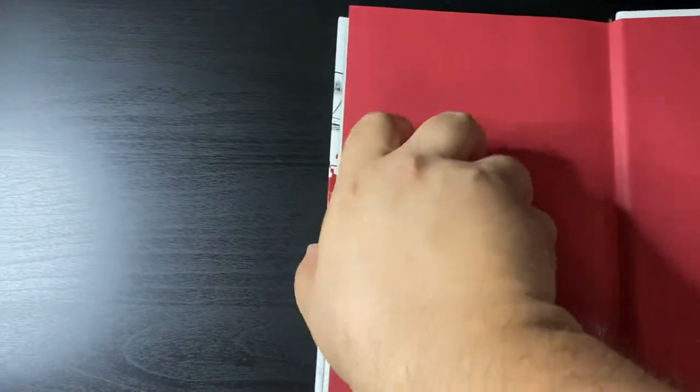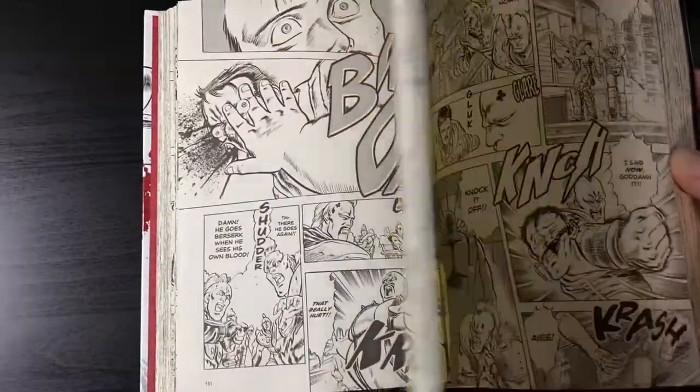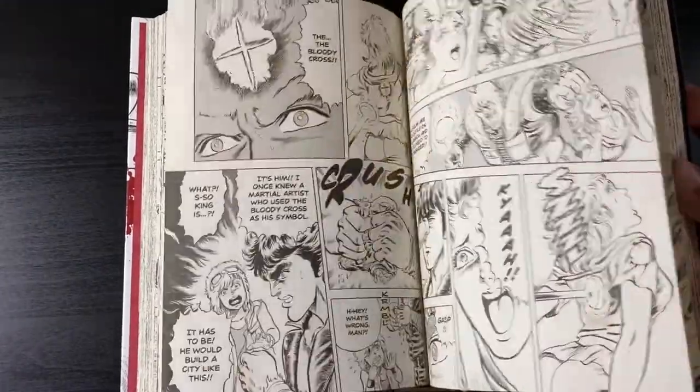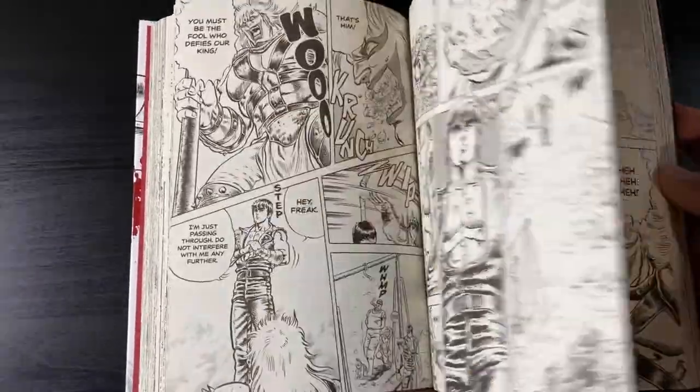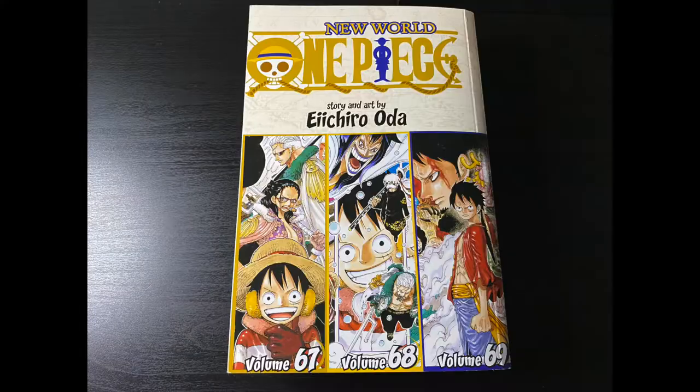The legendary Fist of the North Star volume one hardcover — I had to do it. It's such an iconic action manga from the 80s that influenced a generation. I had to jump on it and get myself a copy. I'll probably do a video on it once I get more volumes in and can read a good chunk of the story.